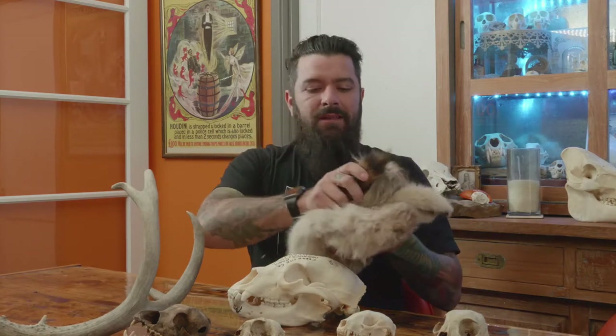We're going to be focusing a lot on skulls today, but a lot of the points we're going to get across also adhere to pelts, wet specimens, and pretty much any natural history, except for fossils. A really good place to start out is nature-found skulls.